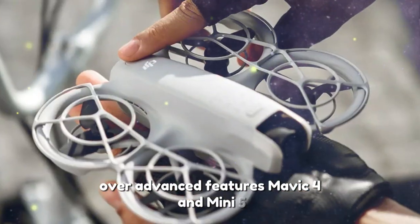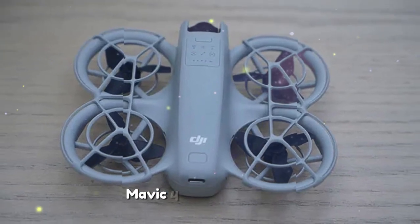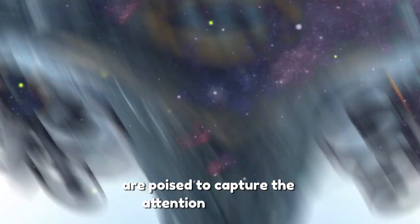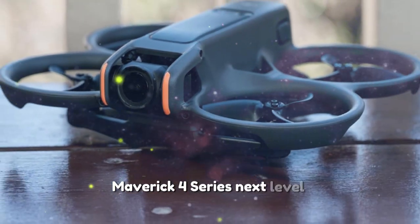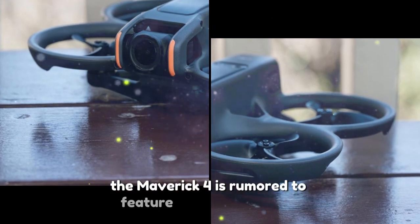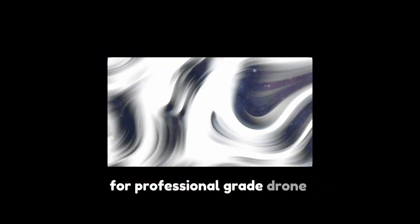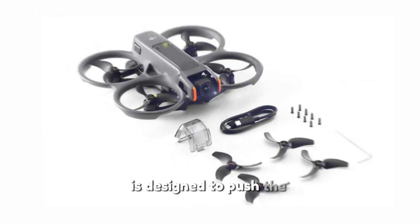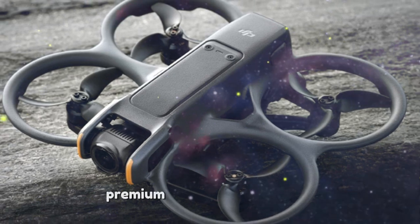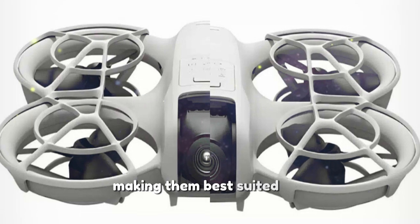Mavic 4 and Mini 5: the future of high-end and entry-level drones. DJI's Mavic 4 Series and Mini 5 are poised to capture the attention of diverse audiences. The Mavic 4 is rumored to feature advanced sensors capable of shooting 8K video, setting a new standard for professional-grade drone footage. With object recognition and automated flight modes, the Mavic 4 Series is designed to push the boundaries of professional drone functionality. As expected, these high-end drones will likely come with a premium price tag, making them best suited for serious professionals.